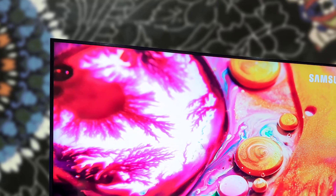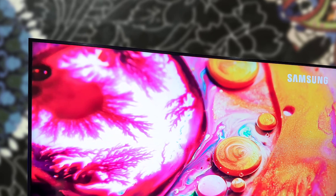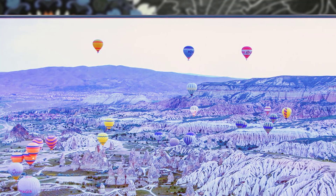In today's video, we are going to check out the top 5 best Samsung TVs in 2019. I made this list based on my personal opinion, and I tried to list them based on their price, quality, durability, and more.